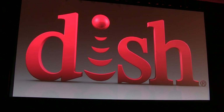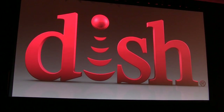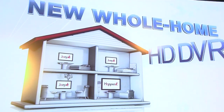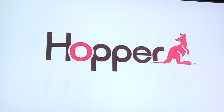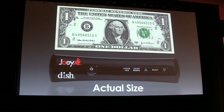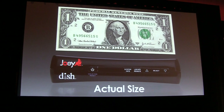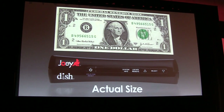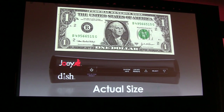The whole home functionality is built on a client-server model. So one home needs just one Hopper and multiple thin clients — the Joeys — which have no satellite tuner. The Joeys have an equally fast 750 MHz processor and support all the features available on the Hopper. It also comes with multiple mounting options, and mounts behind your TV for a clean hidden installation, and also has a Zigbee RF4CE remote.